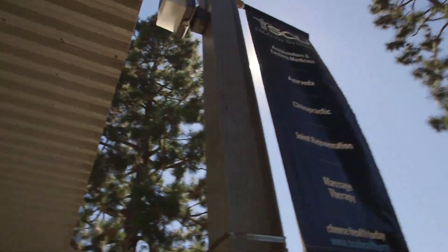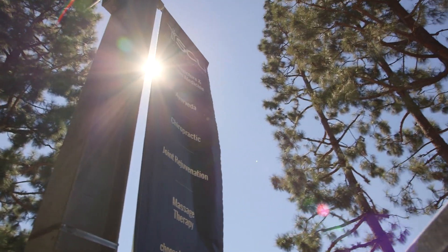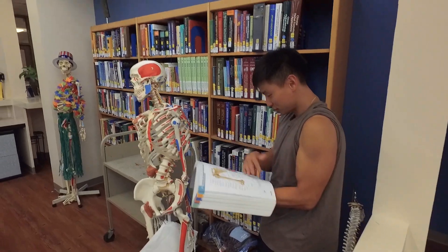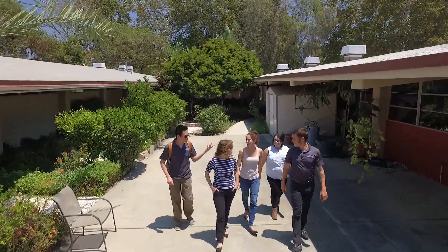When we offer an accelerated science course, we try to make it as easy and accessible for the student as possible. It's one price for their laboratory, for their books, for all of their supplies. One price — they step in, they get going, and they finish in a very short period of time.